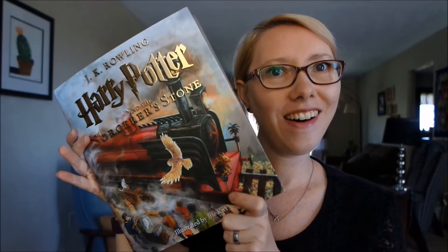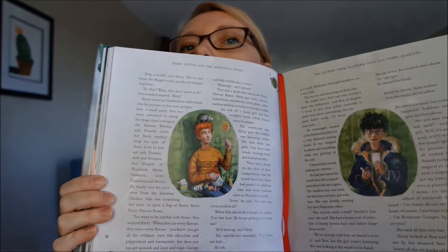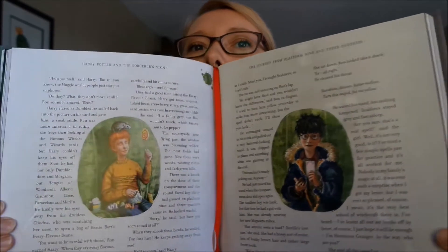Ta-da! Harry Potter and the Sorcerer's Stone, the illustrated one. It's so gorgeous. Look at how beautiful. And it smells so good. I knew it would smell good.